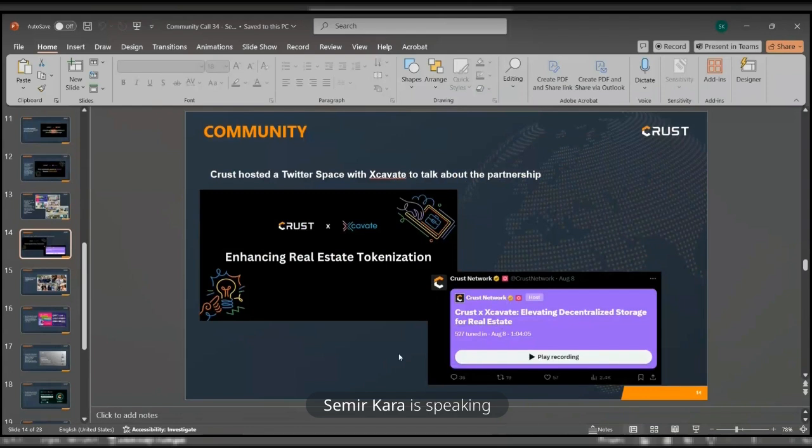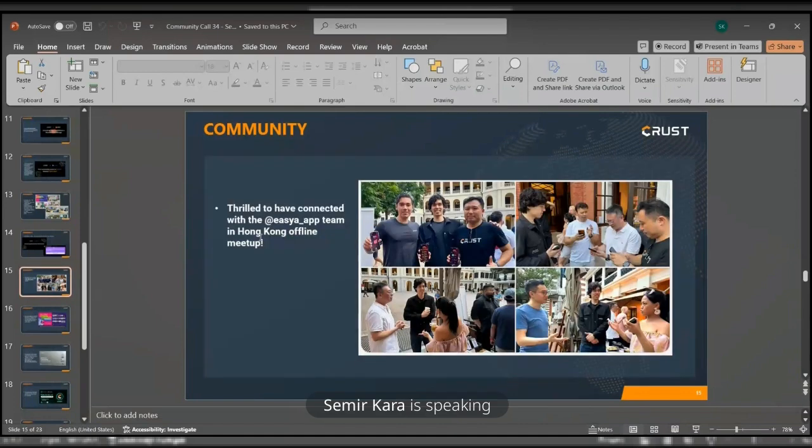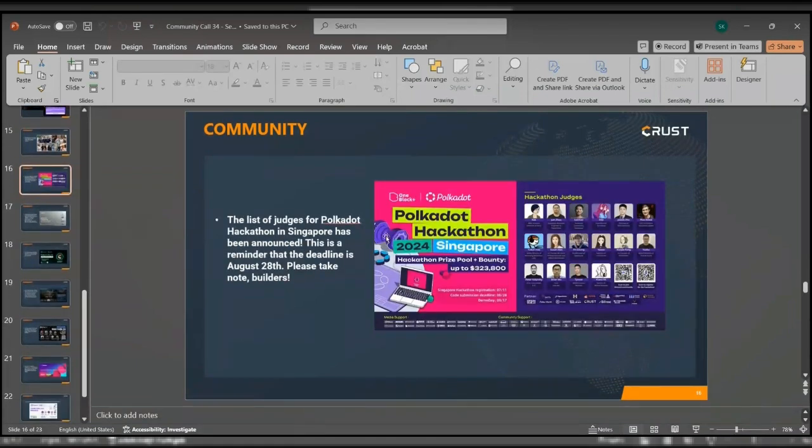Crust also hosted a space with Excavate to talk about the partnership. On the 8th, I had the pleasure of hosting the space from Crust's side, with representatives from Excavate, where we discussed their project in elevating decentralized storage for real estate. We were also thrilled to have connected with the Easy-A team at a Hong Kong offline meetup, where we launched the Crust part on their app. The list of judges for the Polkadot hackathon in Singapore has been announced — the submission deadline was August 28th, and for everyone who participated, all the best.